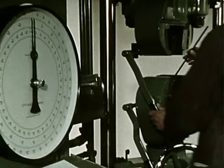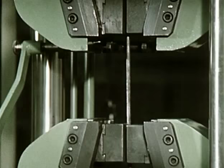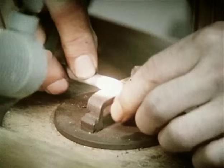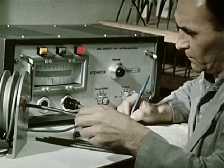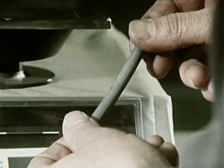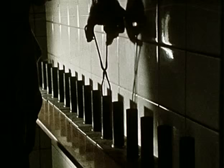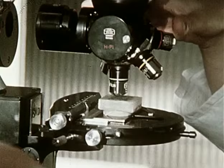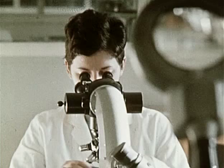Die Qualität des Walzdrahtes wird ständig überwacht. Hier ein Zugversuch, um die Festigkeitseigenschaften zu ermitteln. Die Drahtoberfläche wird regelmäßig auf Fehler geprüft. Mit dem Vitometer stellt man die Trennung der einzelnen Stahlqualitäten sicher. Bestimmung des Zunderanteils durch Feststellung der Gewichtsdifferenz nach dem Beizen in verdünnter Salzsäure. Das Mikrogefüge des fertigen Walzdrahtes wird laufend geprüft, um beste Qualitäten zu liefern.